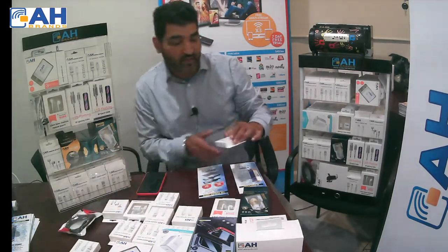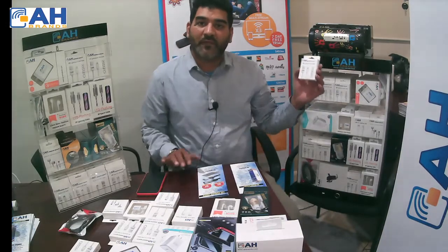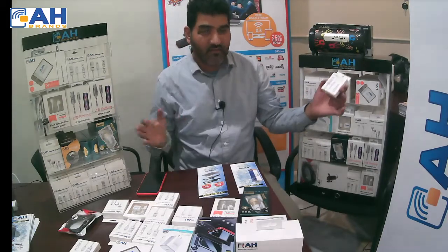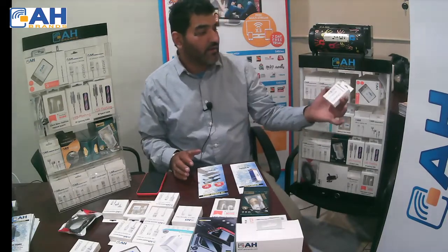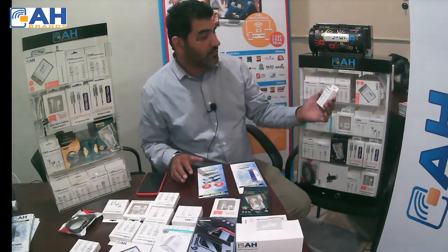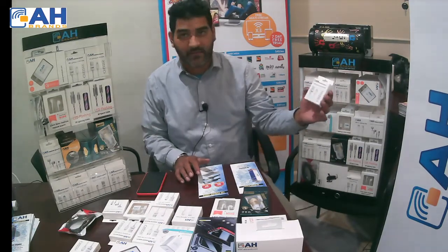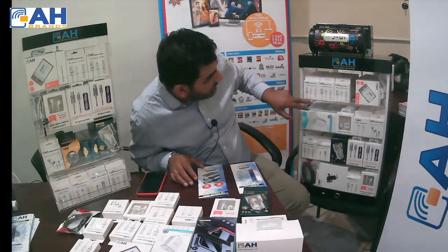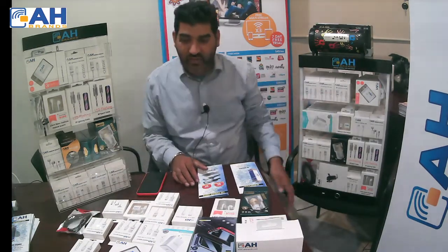The same cable we also carry in 6 feet — a 6-foot lightning cable, just a bit longer. Sometimes people like a longer cable because of a double bed or any other reason. This is also a very great product.